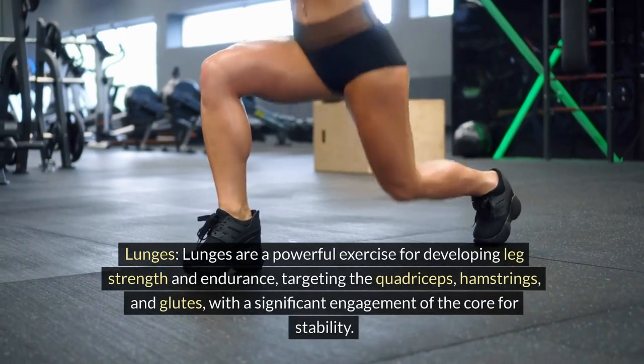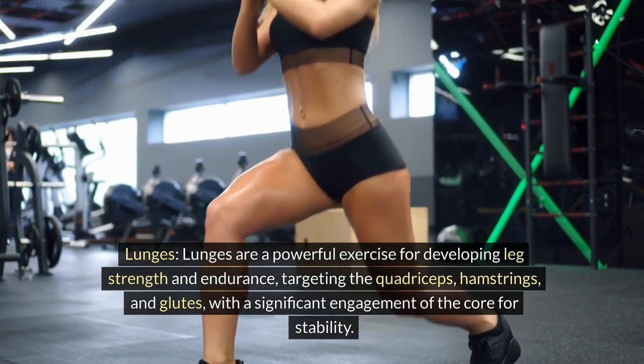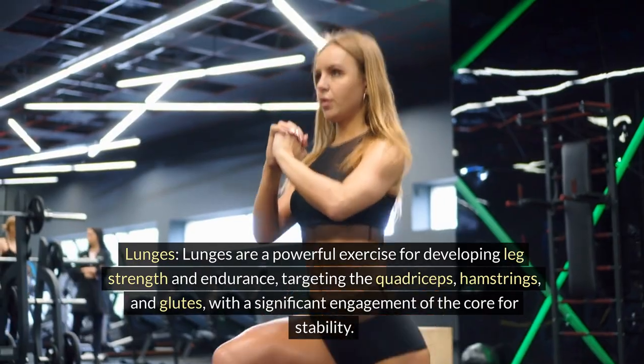Lunges. Lunges are a powerful exercise for developing leg strength and endurance, targeting the quadriceps, hamstrings, and glutes with a significant engagement of the core for stability.